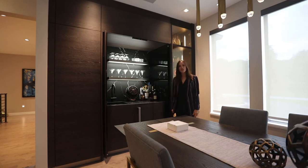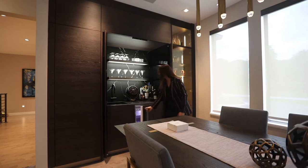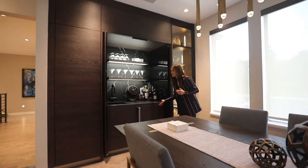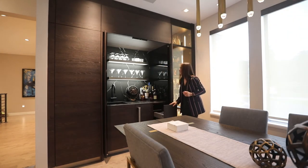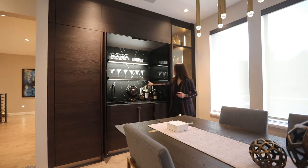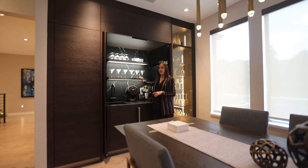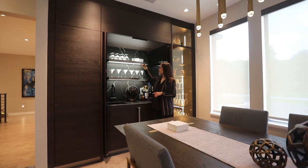A fully functioning sink, an ice maker, and of course, a trash solution. We also decided to use our stainless steel shelves, of course, with our LED lighting routed in, so everything is illuminated.